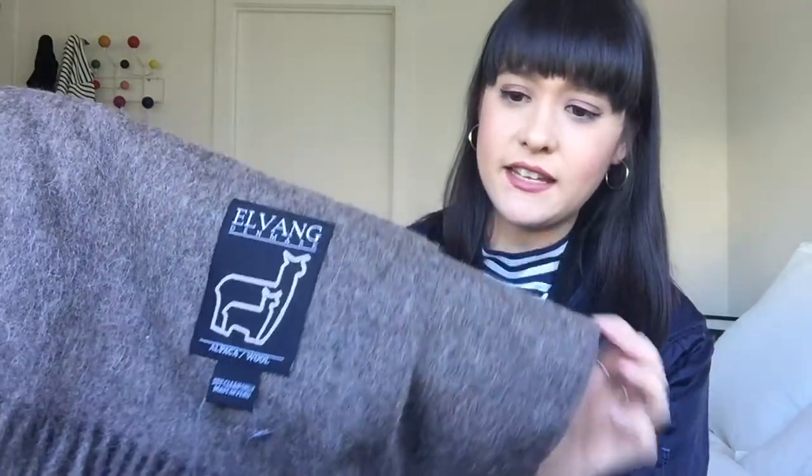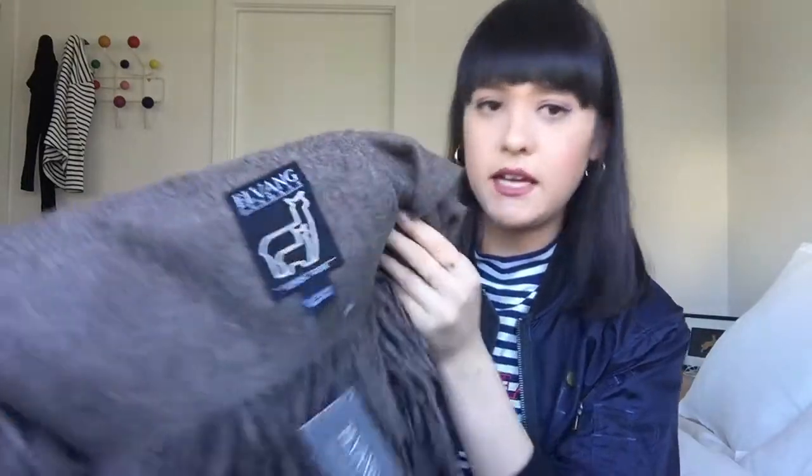Moving on to homewares, I received this gorgeous throw from my auntie. It's by a brand called Elvang Denmark and it's a nutty brown color. It's been extremely versatile for the past couple of weeks — here in Sydney it's quite cold so I've been throwing it over my shoulders in the living room, or you can drape it across your couch or chair. It's so big you can use it as a throw or a shawl.